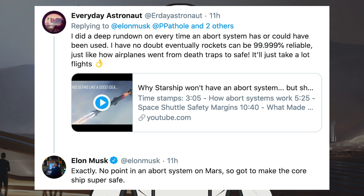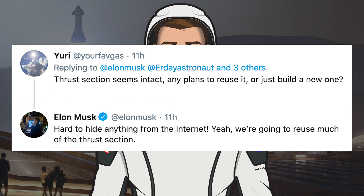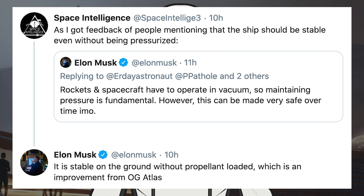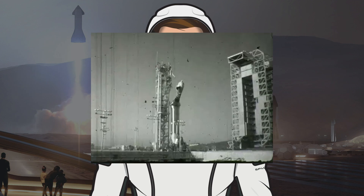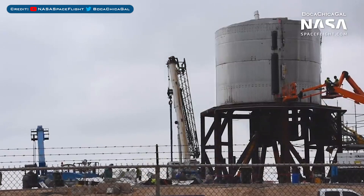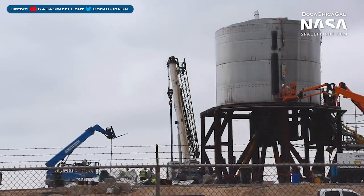Musk said there would be no point in an abort system on Mars — you just have to make the rocket as safe as possible. He also said they would reuse much of the SN3 thrust section, given it was mostly unharmed from this failure. He tweeted that it is stable on the ground without propellant loaded, which is an improvement from the OG Atlas. Back in the day, Atlas rockets — also made from steel — used to fold similarly when they lost pressure. As of now, SpaceX have cleared up most of the debris from the SN3 vehicle.